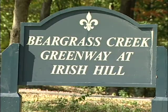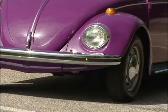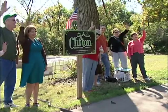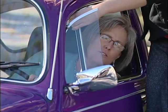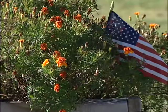In case you didn't know it, a little bit down the road from the Beargrass Greenway is another gem in the 9th District. I'm Kyle. I'm Samantha. We represent the 9th District. There's a great treasure over here in Clifton — the community garden. Why don't you come and listen?